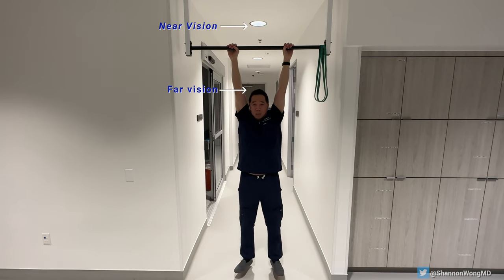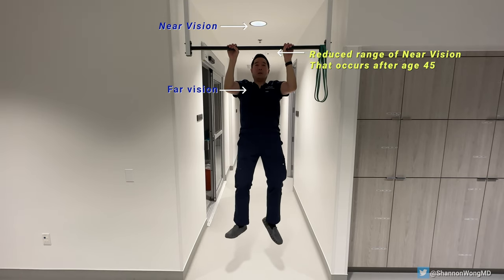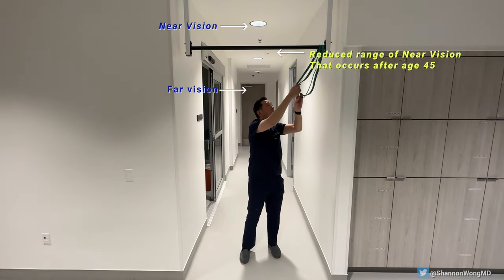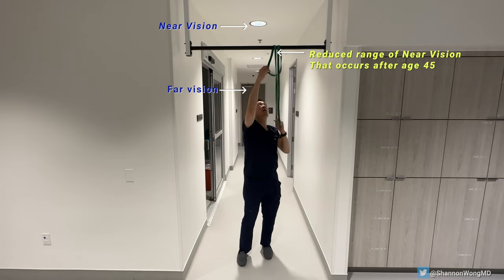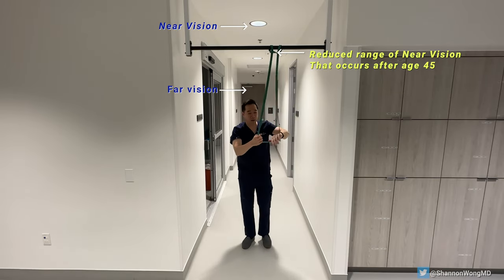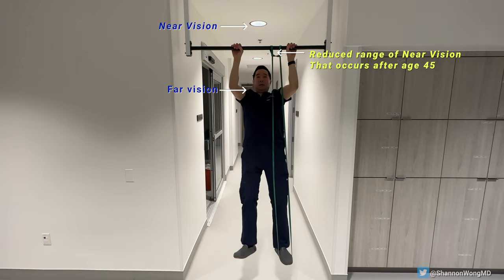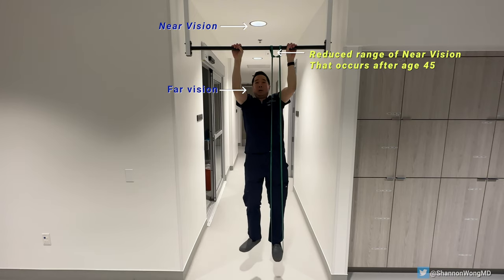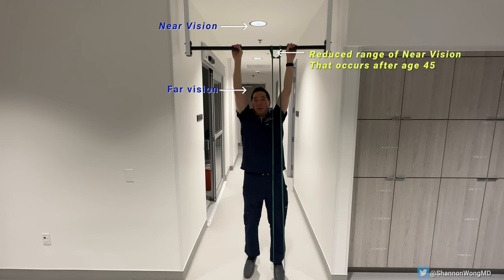Far is the bottom hanging position with my arms fully extended; near is the fully pulled-up position. As we age the ability of our lenses to refocus from far to near is gradually lost. We can still see far but we lose our ability to generate the power to refocus near. Reading glasses essentially give us the power boost to help us see near. In this case the elastic band is similar to reading glasses in that it gives a power boost to make up for the gradual loss of power due to the normal aging process.